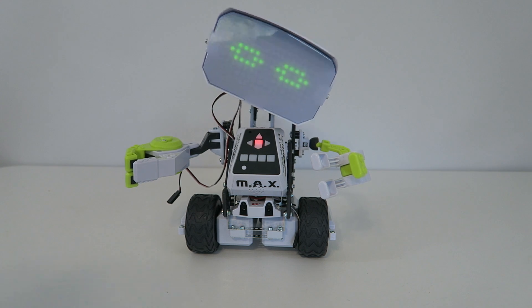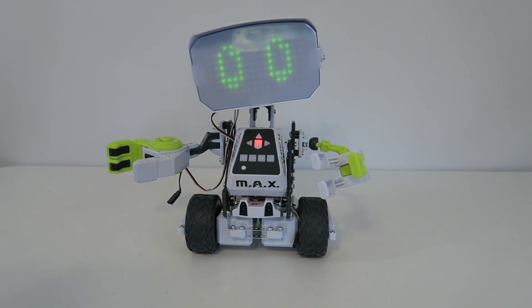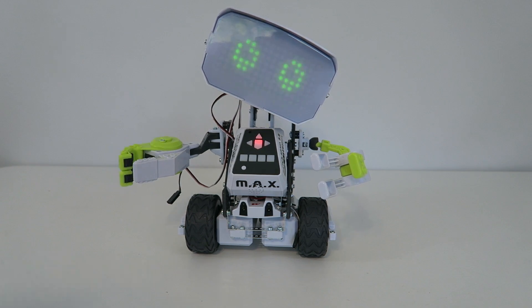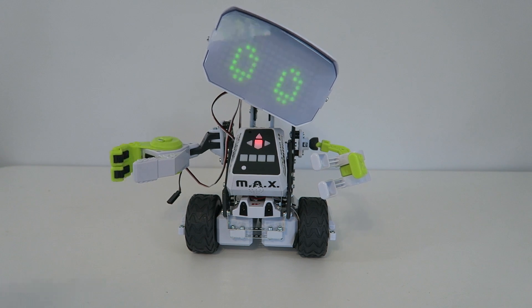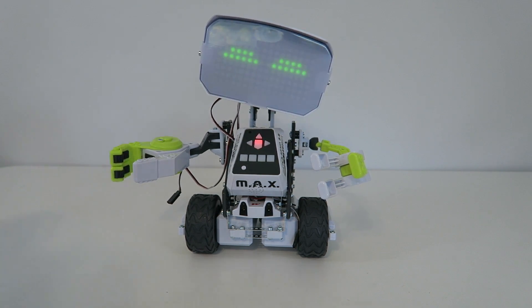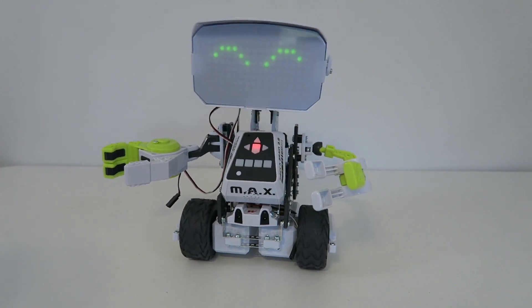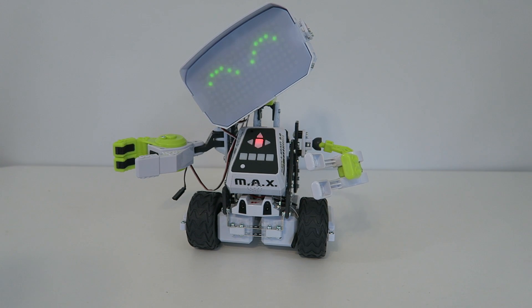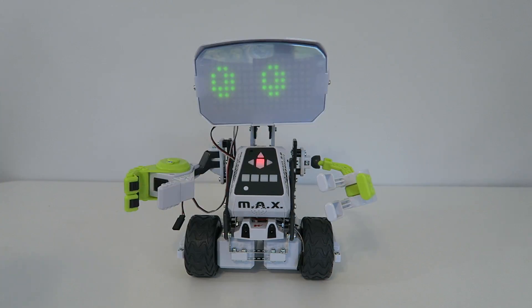Do you have any pets? No. Well, some people say a robot is really a kid's best friend. This is so much fun — I find you humans to be incredibly interesting. This really helps me understand who you are and how you work. Are you left-handed or right-handed? Right-handed. Just like me! You're doing a great job. Congratulations, you have completed level one. Thank you for teaching me a little bit about yourself.